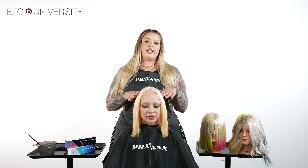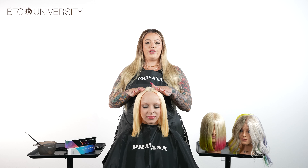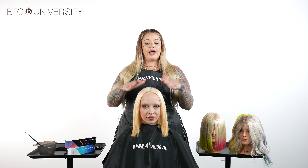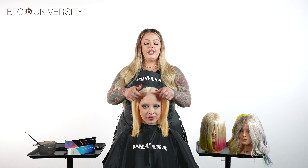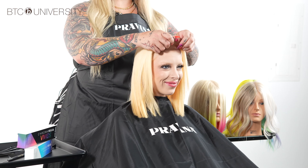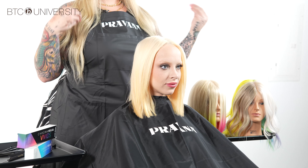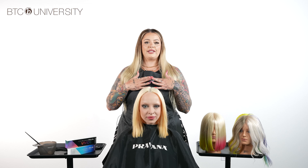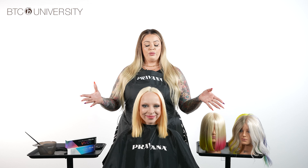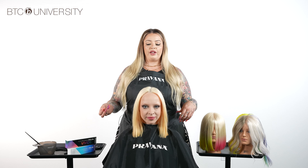Today we're going to be showcasing a third technique, which is one of my favorites — a veil or halo placement. That technique is primarily the entire top of her hair covering the bottom layer, creating a veil of Hydro Gloss blonde with Vivids underneath. This is a little bit more low maintenance and more hidden. You can do it with your natural color for minimal maintenance.